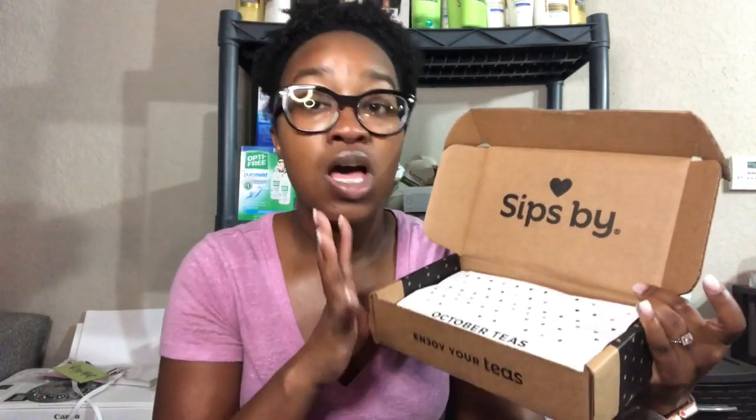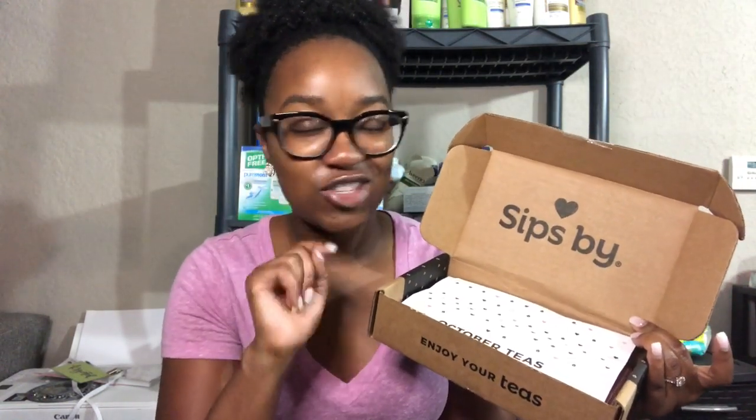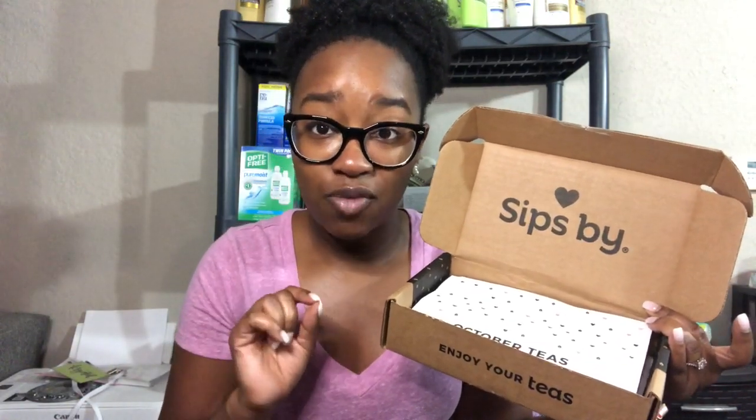If this is your first time watching a Sips By Tea box — this is a curated box just for you. You go to their website, create an account, and you choose the teas that you like: the flavors, the caffeine type, bag tea, loose leaf tea, all kinds of stuff. Chocolate teas — you choose what you like, and based on your preferences Sips By curates you a box of four different teas, good for about 16 to 20 cups of tea per month, for $15 per month.